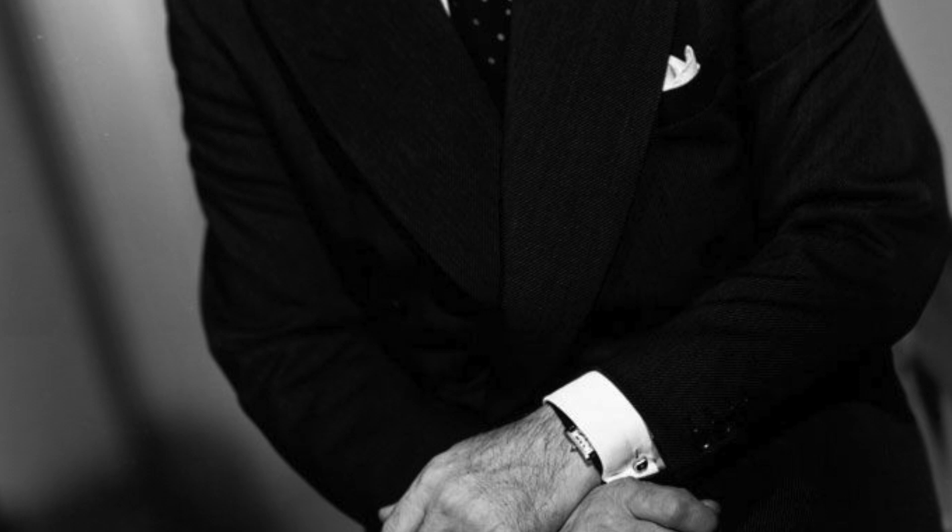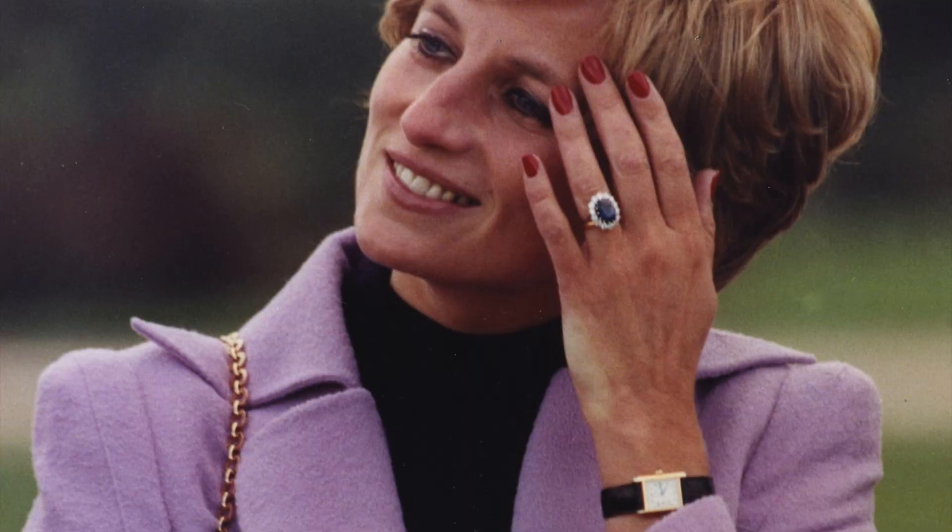Other famous wearers include Muhammad Ali, Calvin Klein, Yves Saint Laurent, Frank Sinatra, Clark Gable, Michelle Obama, Sofia Coppola and Princess Diana, to name a few. I'd argue that no other watch model can boast of such a vast and highly notable clientele.